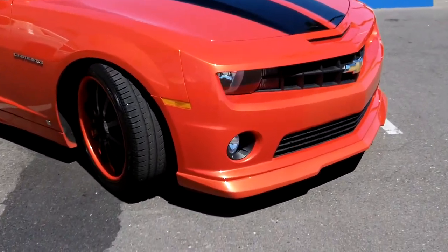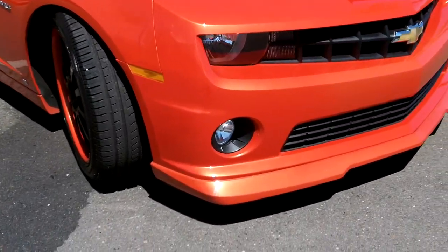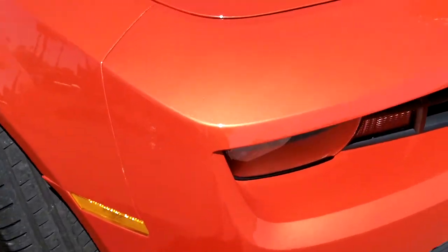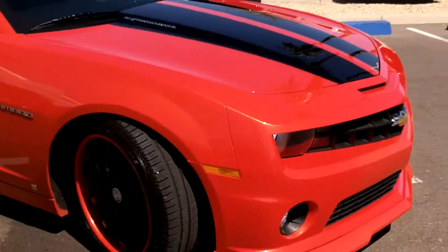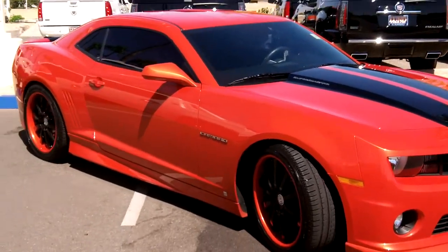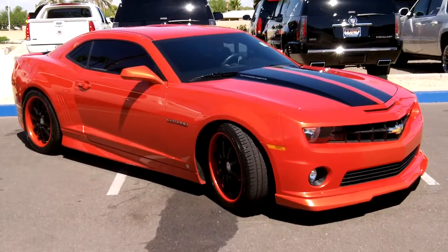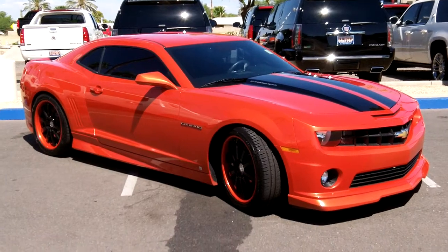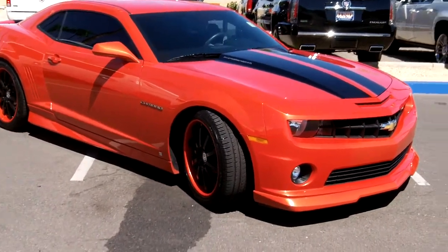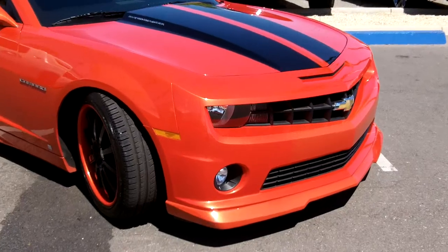First of all, you might notice that it's in Inferno Orange metallic. I'd like you to get a look at that paint right here in the Phoenix sun. Let that focus in on that metallic — beautiful, rich, kind of a tangerine-ish orange. This particular one does have the body kit that was offered by Chevrolet, and it's color-coded to the car, also in Inferno Orange.